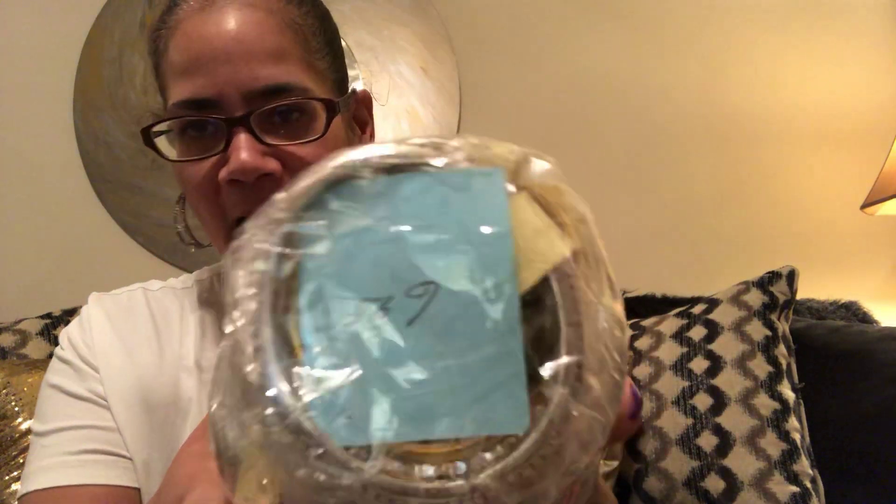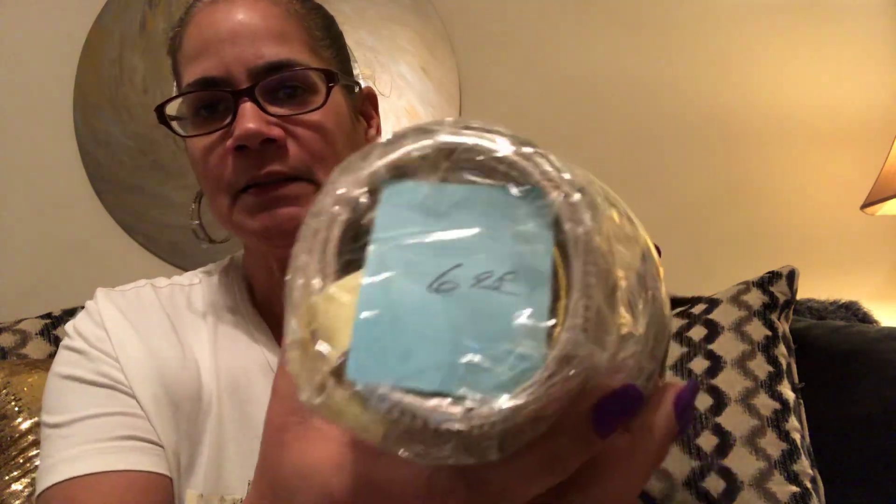Hey guys, welcome back to my channel. I was getting ready to go to bed and I realized I had this jar of jewelry that I got from the thrift store. I have no idea what's in it, so I'm gonna do a quick opening. This was six dollars and ninety-eight cents — not on sale. One tag says four ninety-eight, another said five something, two something. I got my scissors and the jar, so let's see what happens.